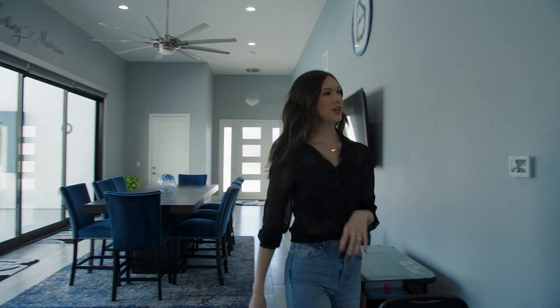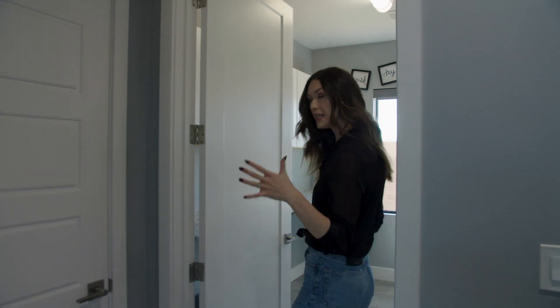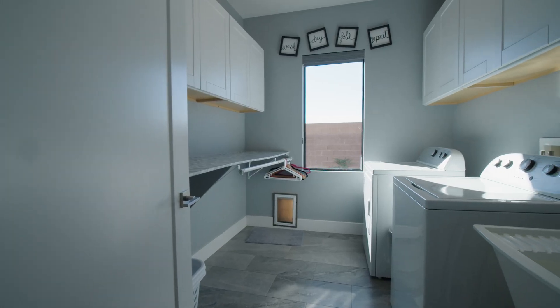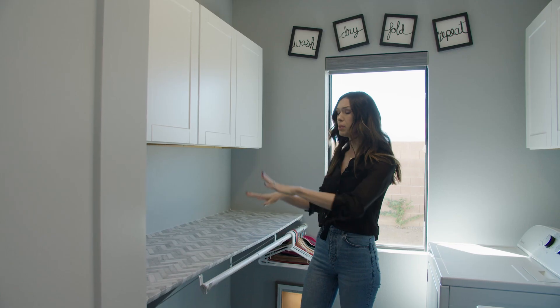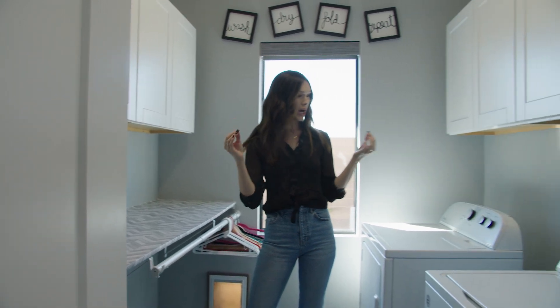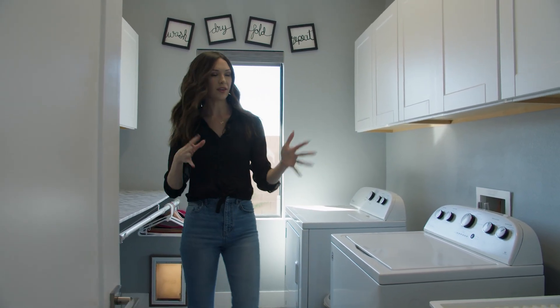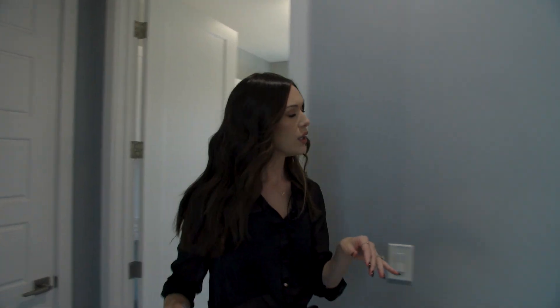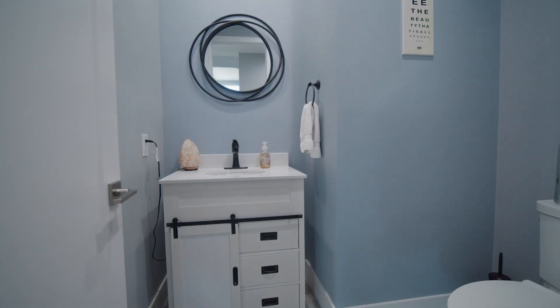On this side of the house we have the primary suite along with the laundry room, which is super convenient. The laundry room has a really pretty countertop with plenty of folding space — anyone who does laundry knows that is prime — plus a nice hanging rack, so it's very functional. We've also got a powder room right here, perfect for guests.